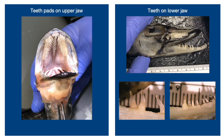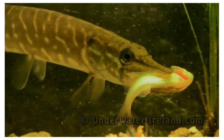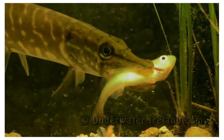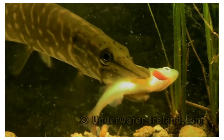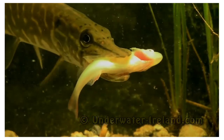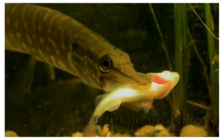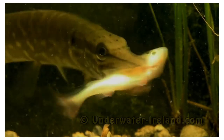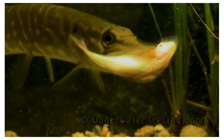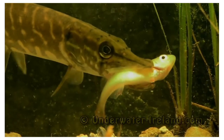Putting that all together and thinking about how the pike is accomplishing this task of prey processing — we can see here again that they're shaking their head. We have hypothesized that the palatopterygoids are really a key element in this apparatus and that the maxilla is contributing a large part to the movement of the palatopterygoids. We also think that the teeth on the dentary play a large role as well.